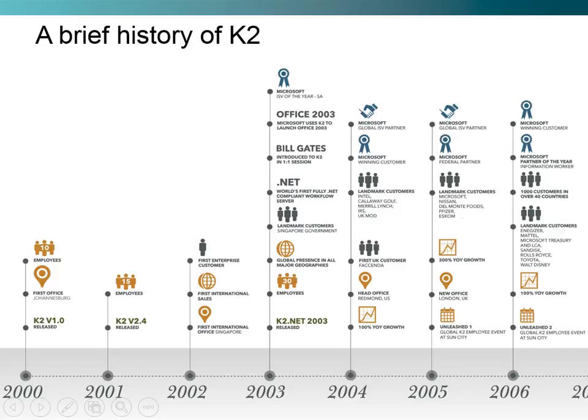As of 2003, we released K2.NET 2003 and were fully built on the .NET platform, which made us the world's first fully .NET compliant workflow server. In this year, we also won ISV of the year in South Africa. Over the years, we started to grow 100% year-on-year, established an office in Redmond, and started establishing landmark customers such as Intel and Callaway Golf.